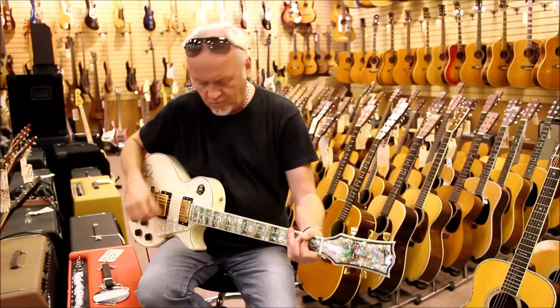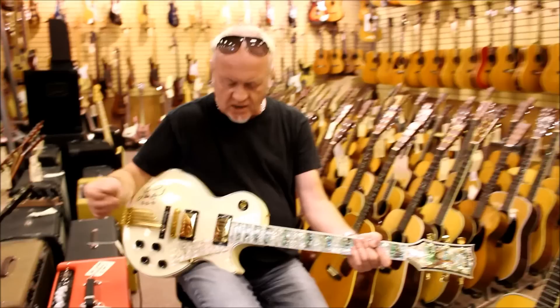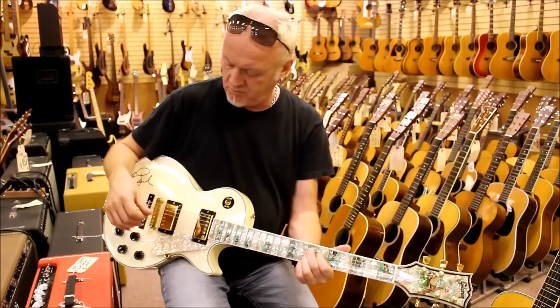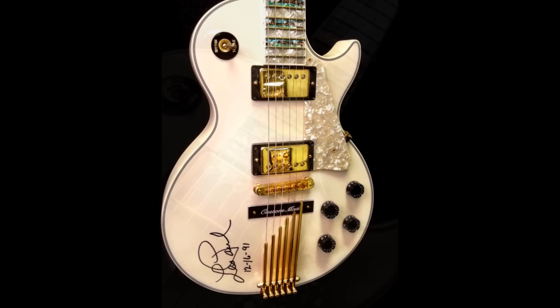Yeah, that's a Les Paul, all right. If anyone's as fancy looking as that, it certainly will rock the house, you know. It's the Les Paul.